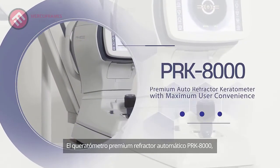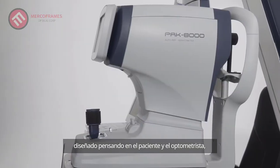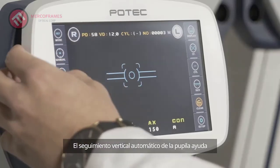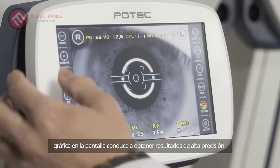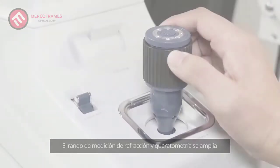The premium auto refractor keratometer PRK8000, engineered with patient and optometrist in mind, provides advanced convenience. The vertical auto pupil tracking helps optometrists to focus faster, and graphical indication on the screen leads to obtaining high accuracy results.